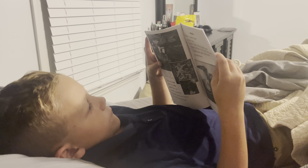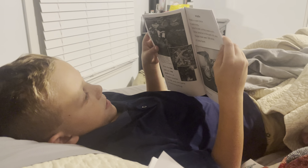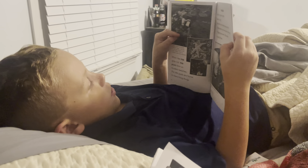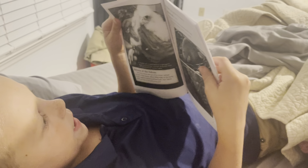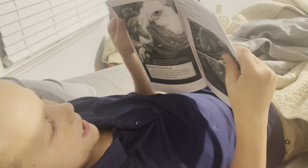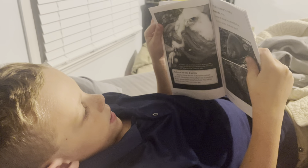Acadia is a great place to watch birds. Some fly overhead south. Birds live in the park all year — people have seen 338 kinds of birds there. Acadia is also home to many mammals. Mammals live in the water and on land.